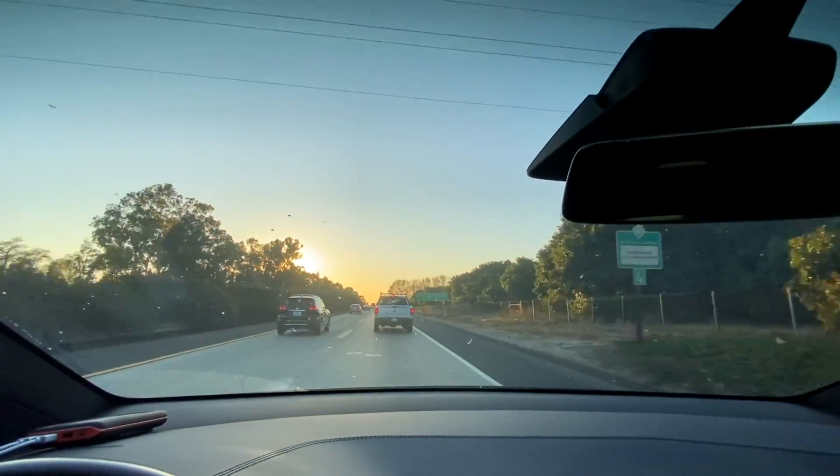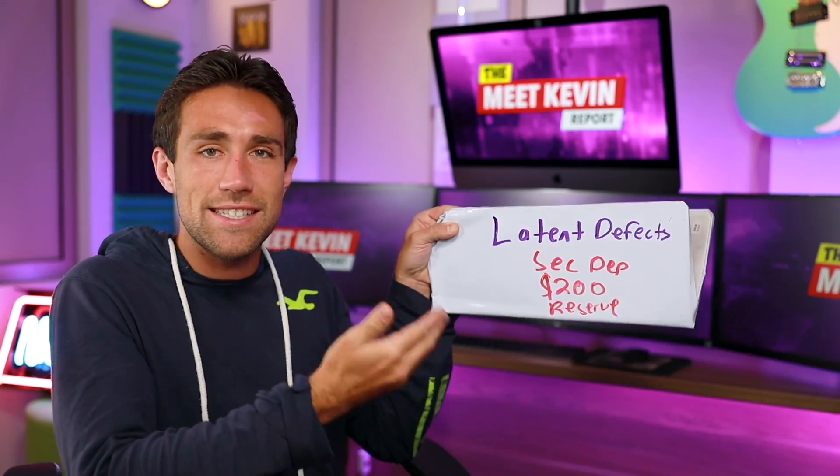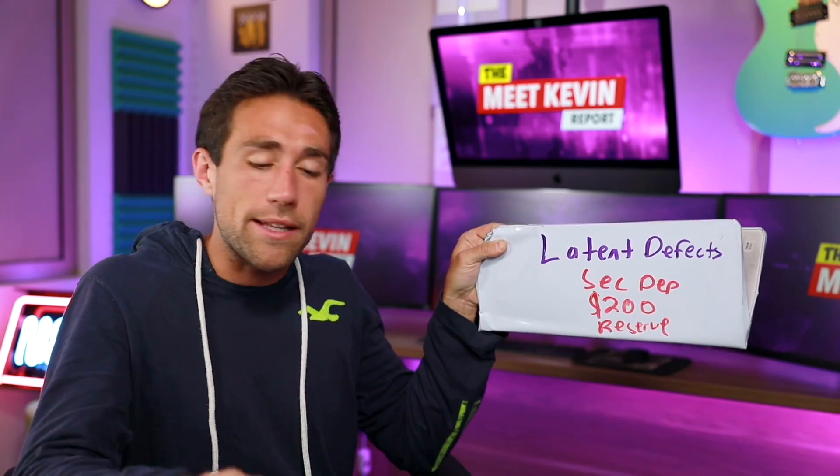I want to explain the concept of latent defects. When you buy an older property, like a 1940s or 50s property, there are going to be things you don't solve during your initial renovation. For example, in our case we did a $50,000 renovation, put in a new driveway, did lots of great things to the property, but we didn't update all of the plumbing supply lines or the furnace, even though they still worked.